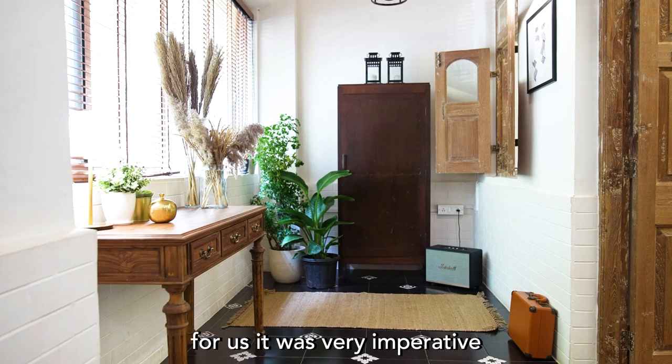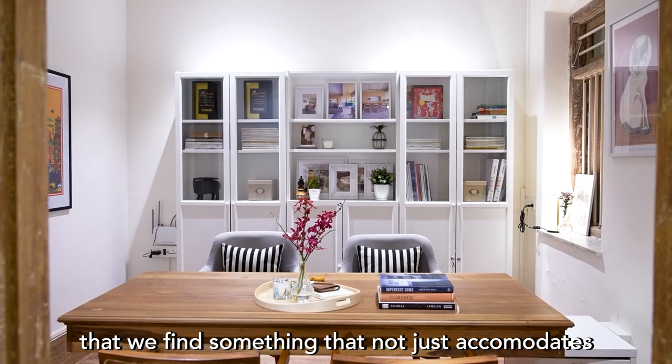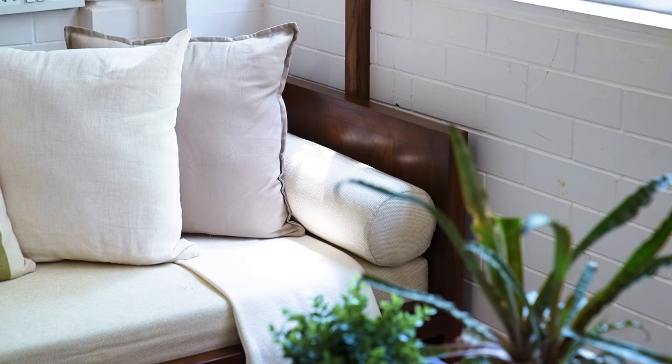While finding an office space, I think it was very imperative that we find something that not just accommodates all the functionalities, but also kind of transports us into another world in that sense.